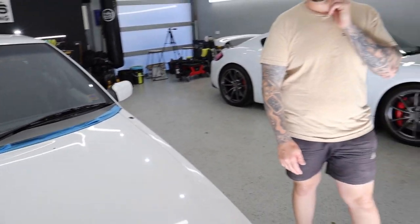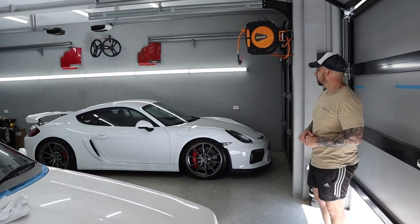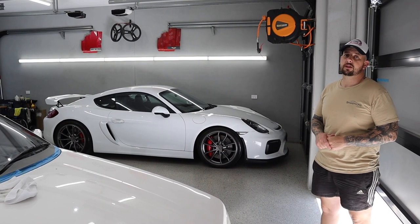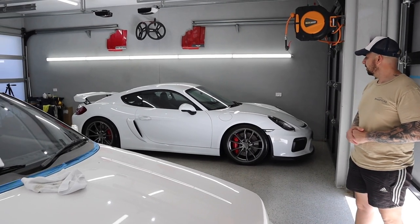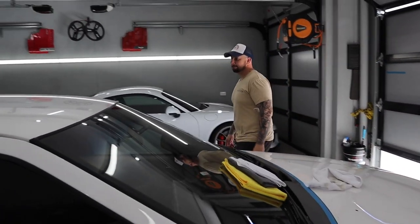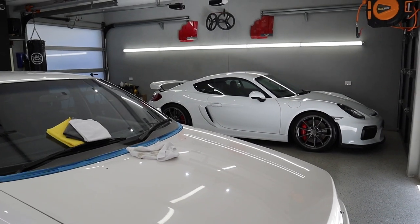It almost would have been done today but we had to do the Porsche GT4 — that was a correct and coat. We thought it was only going to be a single stage correction, but it turned out we had to cut a little bit more. There weren't a lot of scratches but the ones that were there were quite aggressive — it just bothered us too much. We spent most of the day sorting that out. We don't like stopping and starting jobs but we had no choice. Sometimes it's just got to be done. We like to focus on one job till it's done, but we've got this for the whole week.